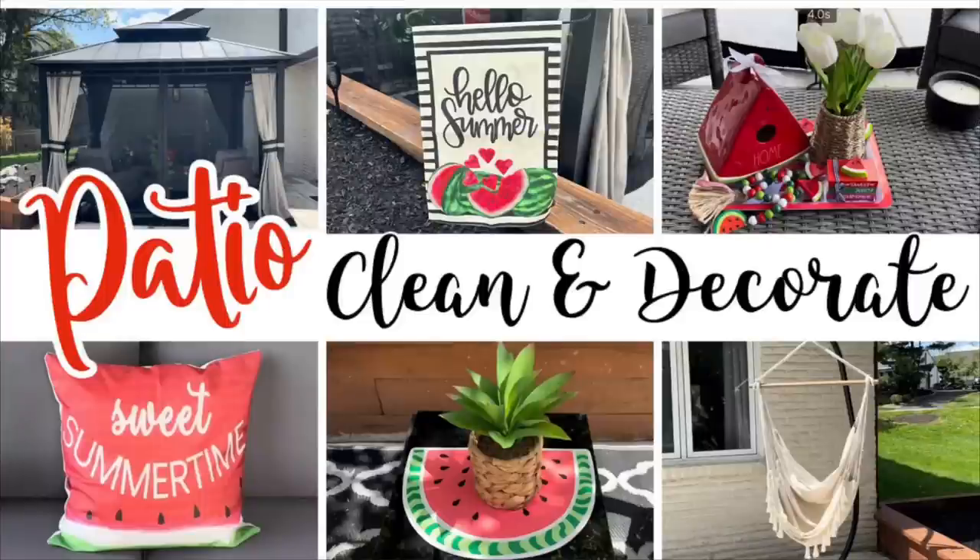This fell — how stinking cute is that? It's on both sides. Sydney said — you guys, I did my patio refresh, so go check that out on the other channel. It's a watermelon theme with the new gazebo from Big Lots. Yes, go check that out.